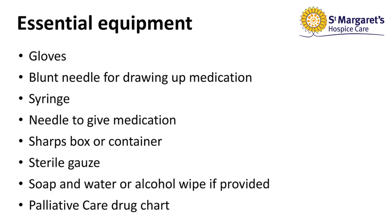Essential equipment will be as follows, and this is usually left by the district nurse in the home. You will need a pair of gloves, a pink blunt needle for drawing up the medication, a syringe, a needle to give the medication, a sharps box or container, sterile gauze, soap and water or an alcohol wipe if provided, and most importantly the palliative care drug chart.